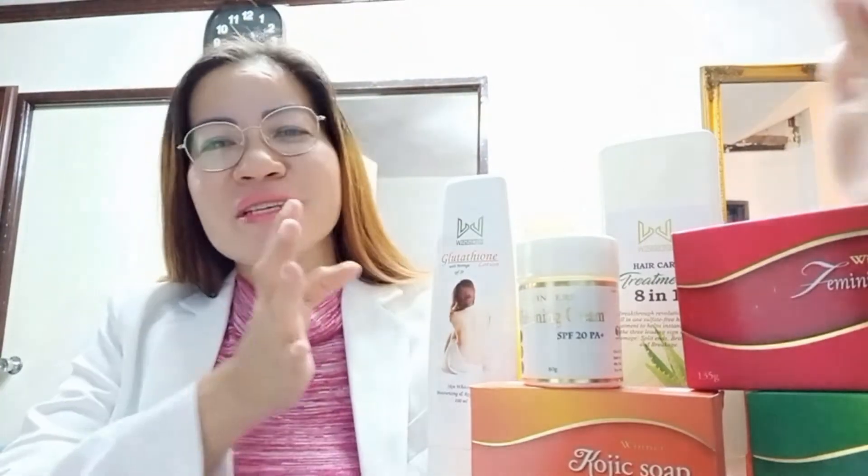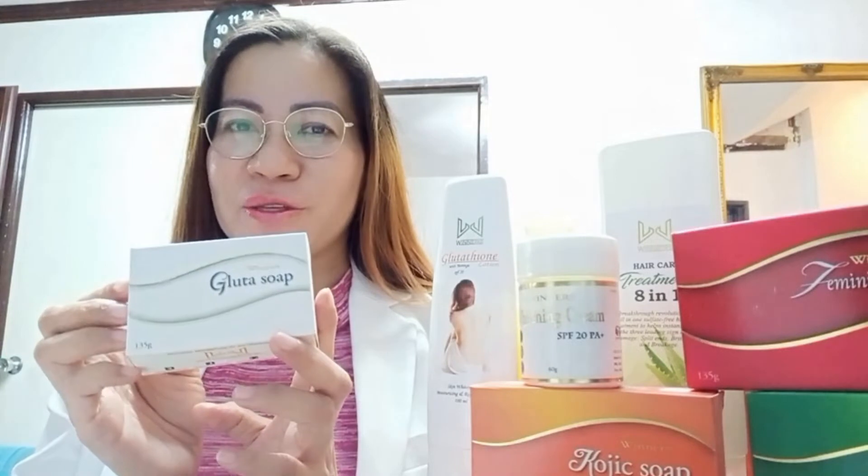Good morning, my name is Liz Torres and I'm here to explain to you the beautiful benefits of our set of Winner's Life products from Winner's Life International. Our first product is called our Glutathione Soap.